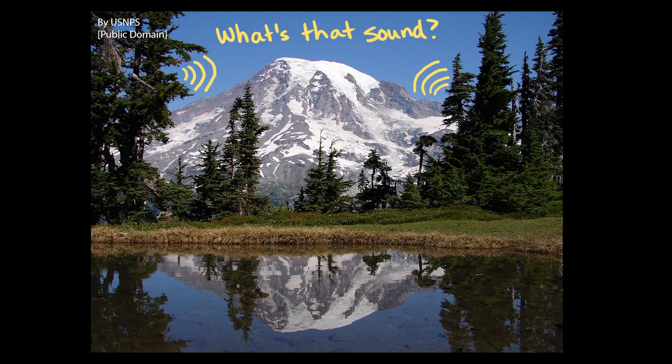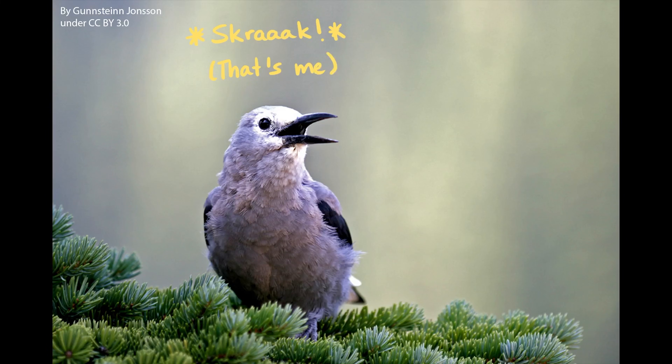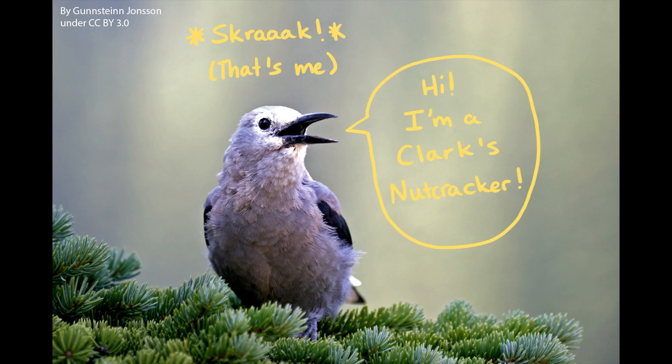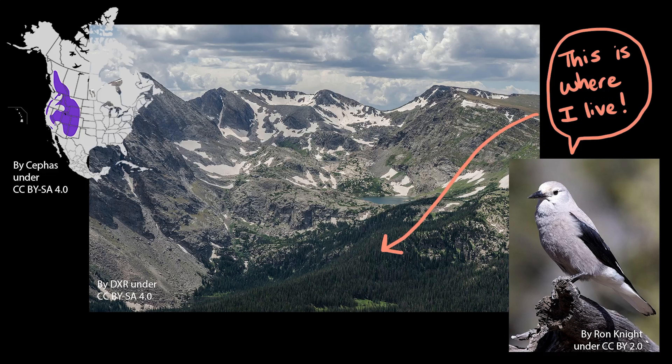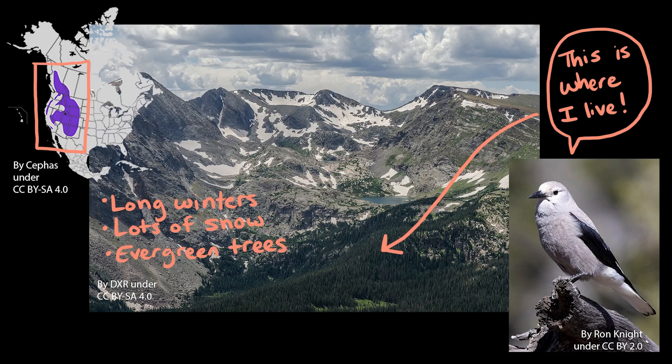That call sounds like something a crow would make, but not quite. That's actually the call of a really interesting bird called Clark's Nutcracker. These birds are cousins of the American crow, which you might see and hear around where you live, except that Clark's Nutcrackers like to live up in the mountains and alpine ecosystems in the western United States, where the winters are pretty harsh with lots of snow and there are lots of evergreen trees, like pine trees, which keep their leaves all throughout the year.